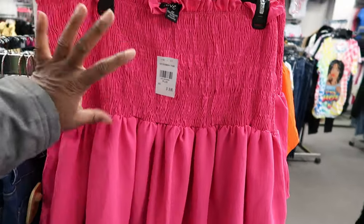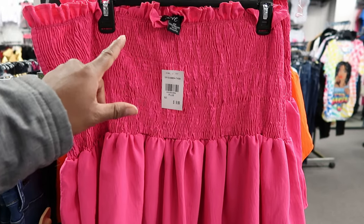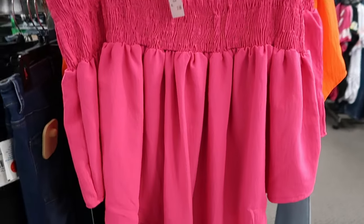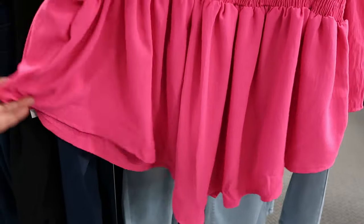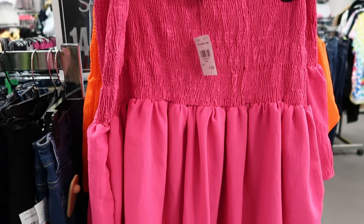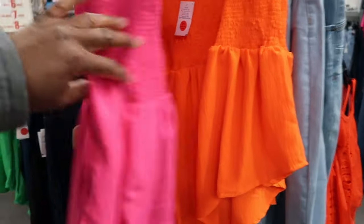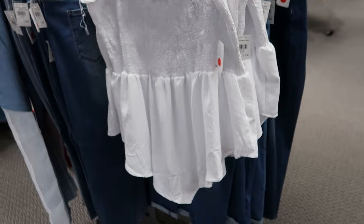They have the scrunching — or ruching or cinched. I was about to say all three of those words at once. But it does scrunch together at the top and the bottom is ruffled, but it cuts into a V at the bottom. Now these are $9.99 and again they are by Love. You can get it in pink, orange, green, and white as well.